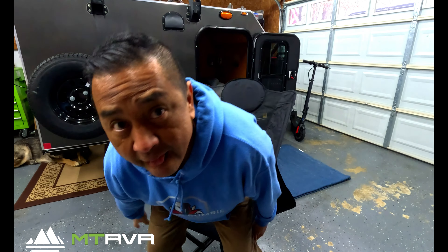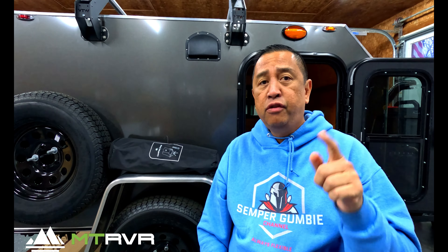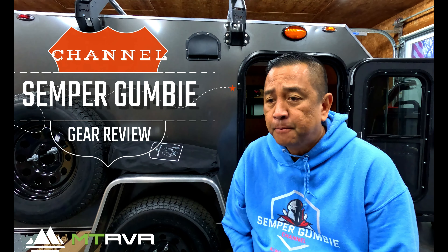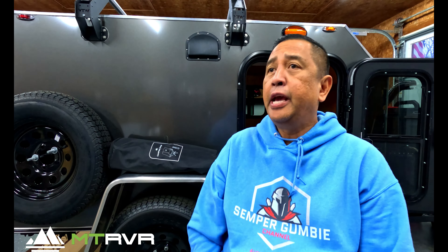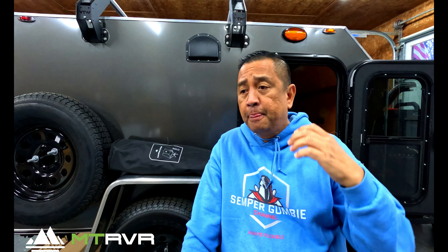The new camping chair by Mount River. Good morning everyone, this is Ben and thank you for joining us on the Semper Gumby Channel. A couple videos ago we did an episode on a camping chair.